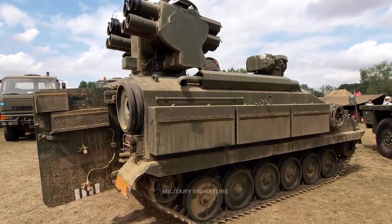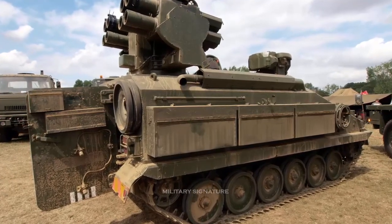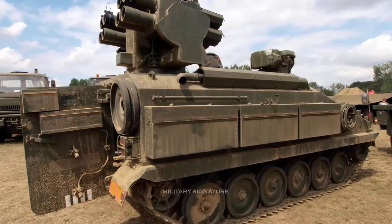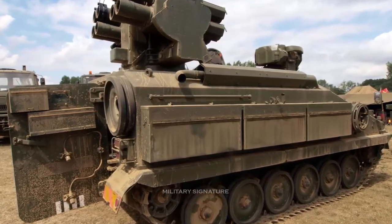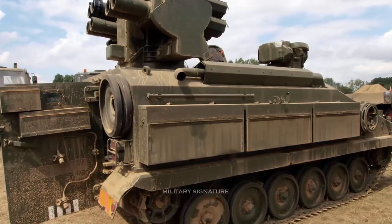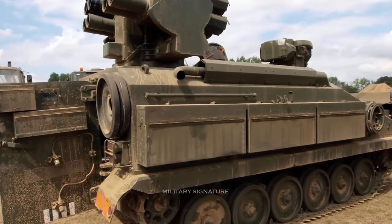Interestingly, the Starstreak missiles are also effective against ground targets. It is estimated that the darts have sufficient kinetic energy to penetrate the front armor of an infantry fighting vehicle.